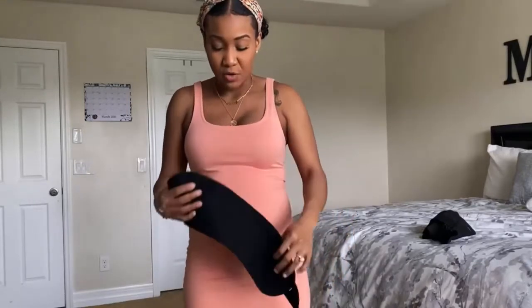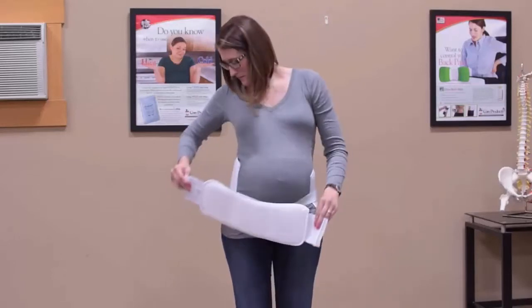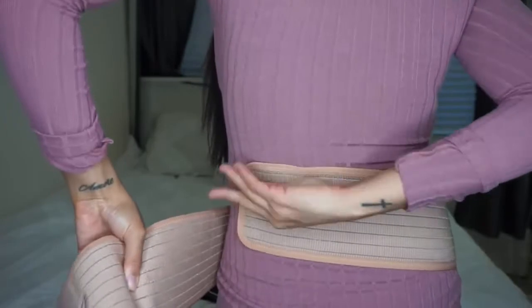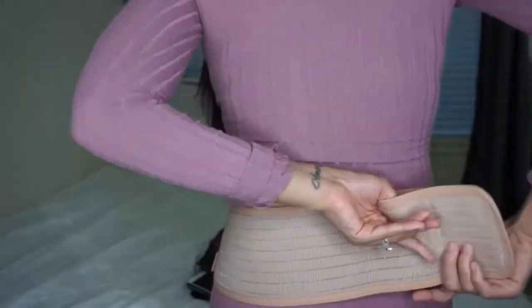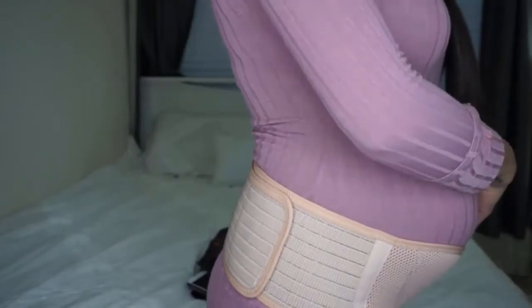The pregnancy belts are designed to give you ultimate comfort and support by sitting under and lifting up your bump, taking the pressure off your back and hips. The best maternity belts help with alleviating pelvic girdle pain and sciatica, and they act as a layer to help cover areas of skin that become exposed as the belly expands.